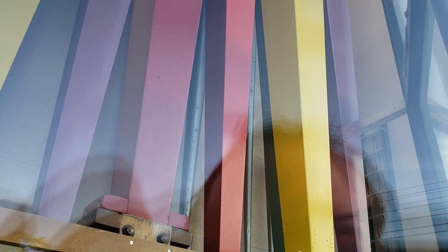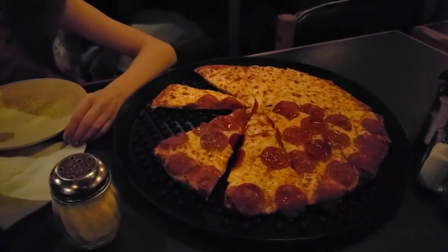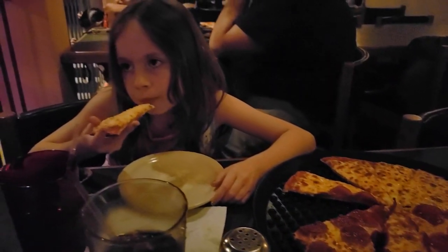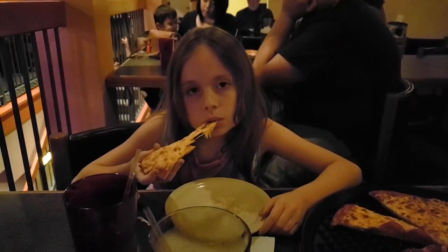My daughter really loves this place — I was actually taking her here, that's why we were here. Here's a closer look at the pizza. It's pretty decent, it's not fantastic but it's not bad either. The cheese stretches nicely.